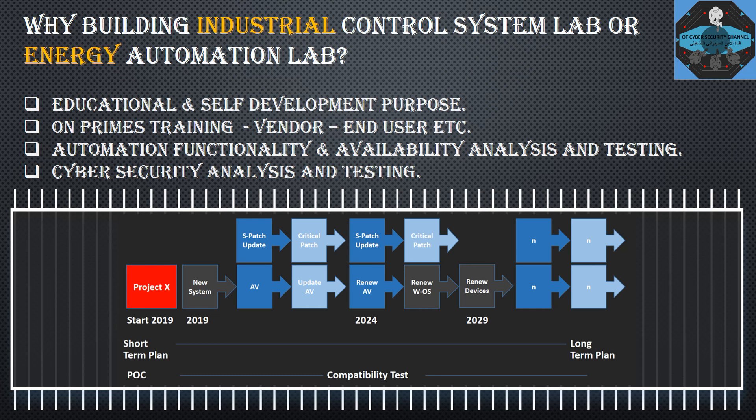The third reason is automation functionality and availability analysis and testing. When you adopt a new technology or want to integrate additional functions into your existing industrial control system — for example, sharing data with IT or integrating with Active Directory — you need to conduct functionality and availability analysis and testing to make sure the ICS will not be impacted by the integration.